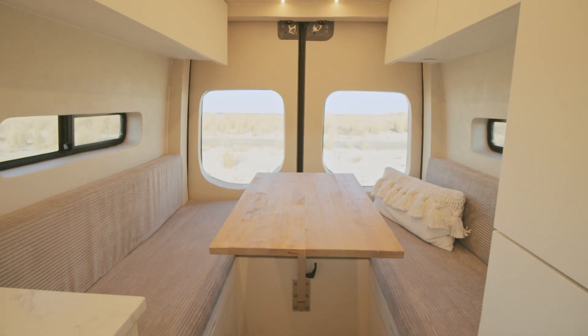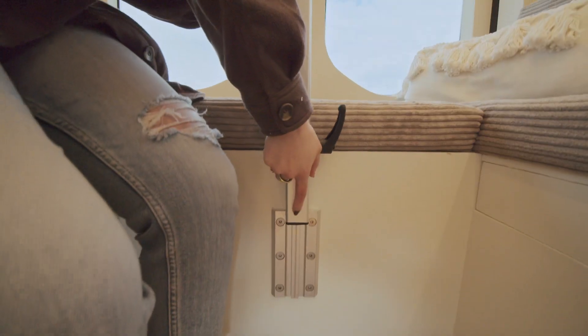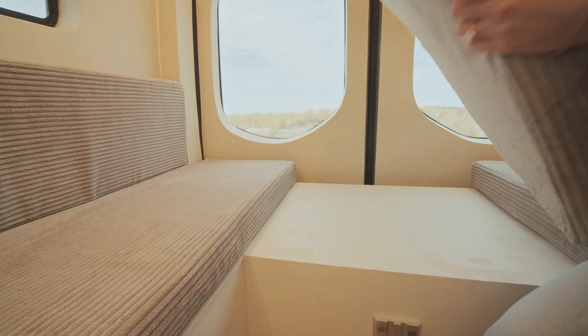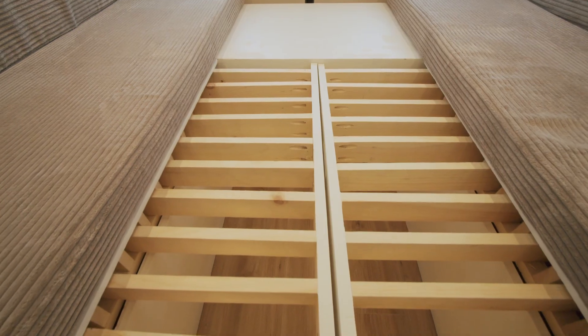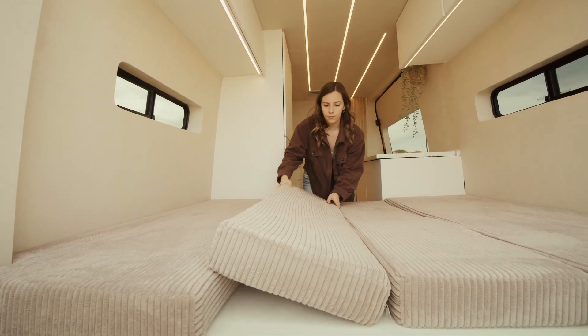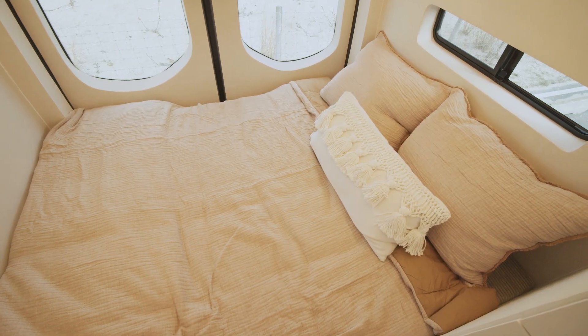This swivel tabletop is super functional for a tiny space. To go from seating to sleeping, break down the table mount, remove the middle cushion, pull out the bed slats which have a 500-pound load capacity on either side, and place the back cushions in the center. This bed is 54 inches wide, 68 inches long, and comfortably sleeps two.